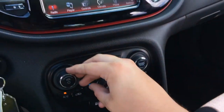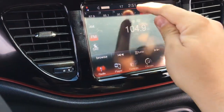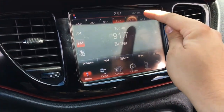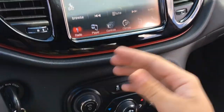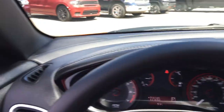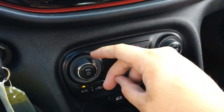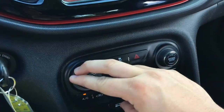Turning up the volume — great sound quality from the speakers. This car has the Alpine sound system, giving you exceptional sound quality. It is really amazing.